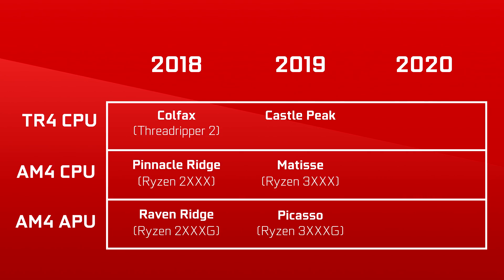In that same roadmap, we also got what looks like the 2020 plans for AMD CPUs — Zen 3. We got the codename for it, which is Vermeer, and we also got the codename for the next-gen APUs, which is Renoir. So now that we have the roadmap broken down, let's talk about APUs.